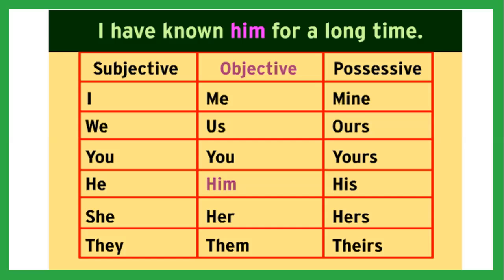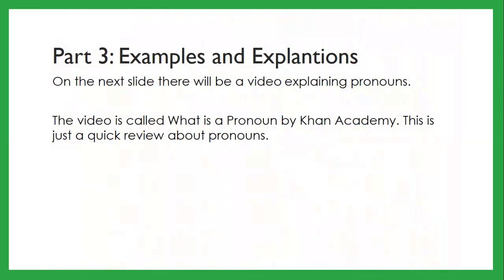On the next slide there will be a video explaining pronouns — just a quick review about pronouns. It's called 'What is a Pronoun?' by Khan Academy.